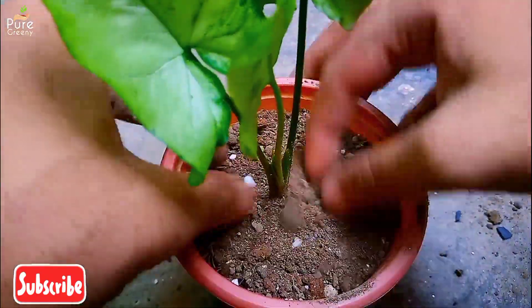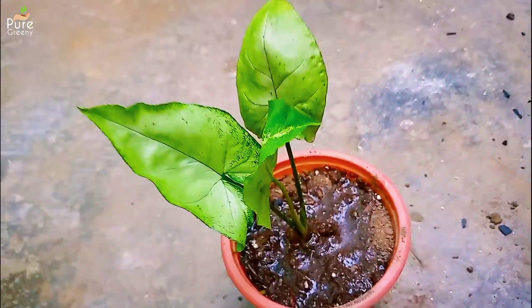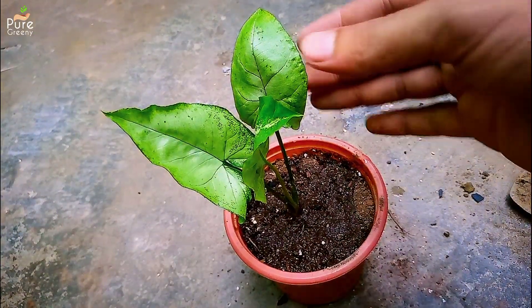With biochar, the state of transplant shock will be over soon and new green growth will appear.